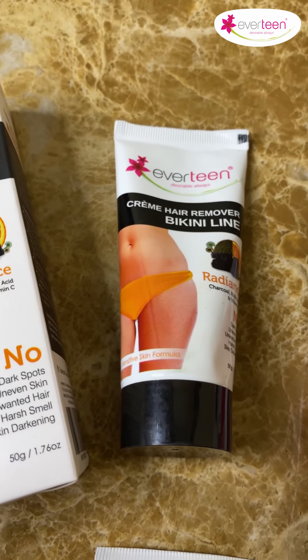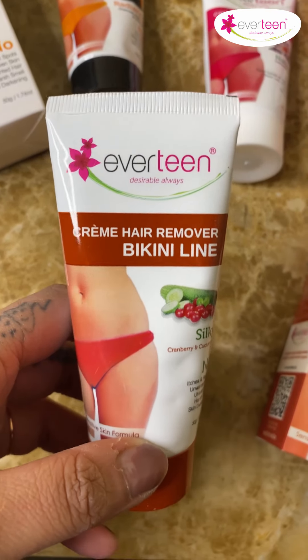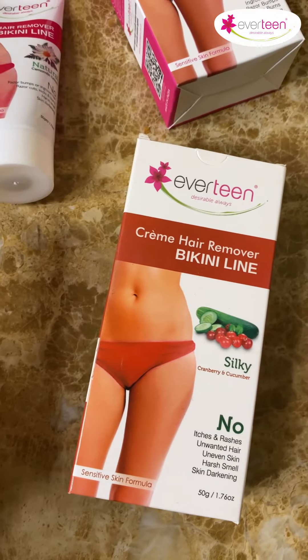Everteen Bikini Line Hair Removal Cream Radiance is enriched with charcoal, kojic acid, and vitamin C, and these ingredients help to fade dark spots from the intimate area. Everteen Bikini Line Hair Removal Cream Silky is enriched with cranberry and cucumber extracts, which help to build collagen and improve skin elasticity.